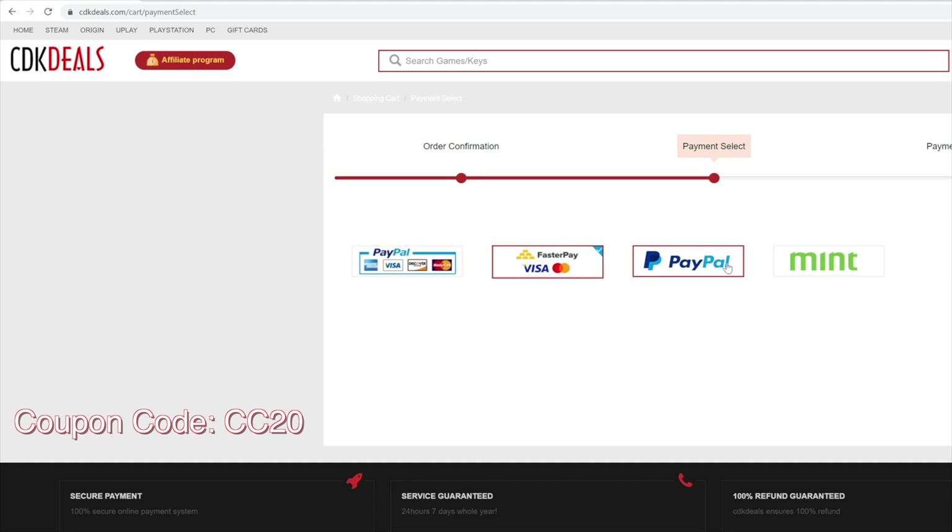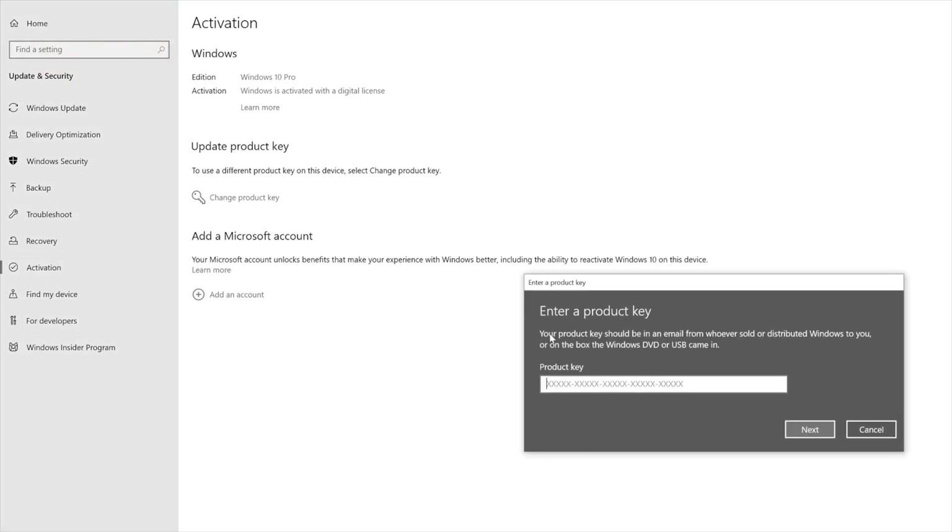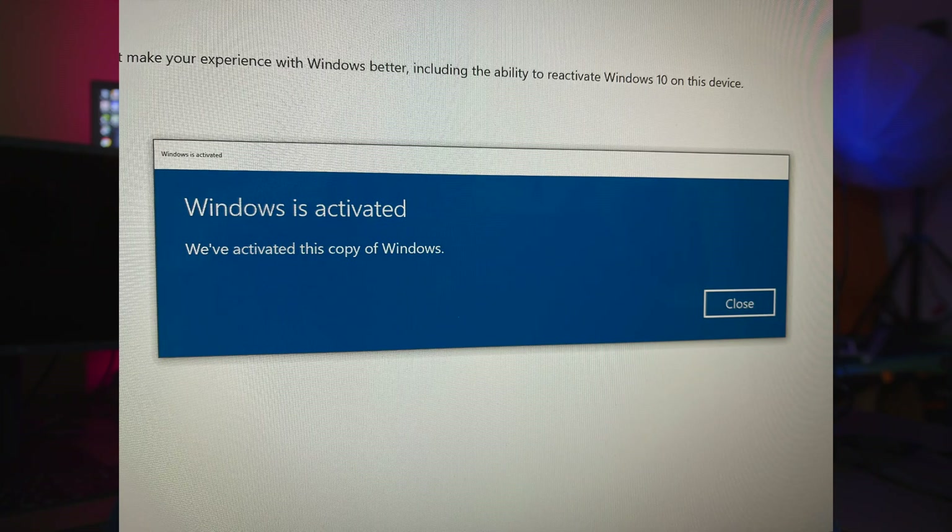Then just go through the regular checkout process. I'll show you how to do this — you enter the CD key in Windows and you'll see it works without any issue. For the price you're paying, I really think it's a fantastic deal to get a real, genuine, smooth-working copy of Windows 10.